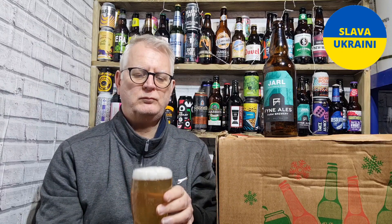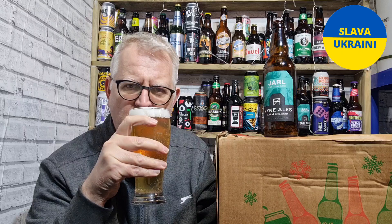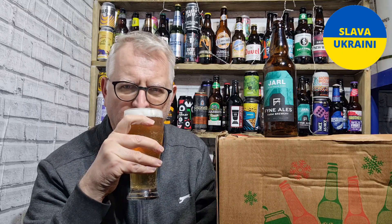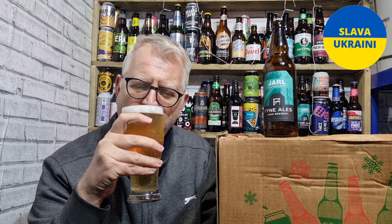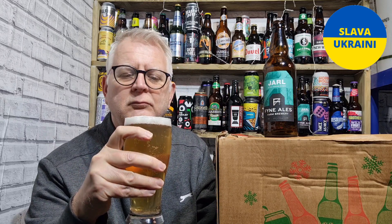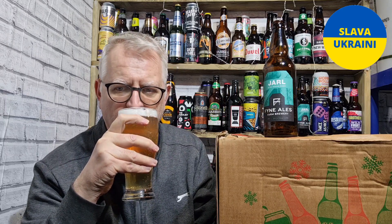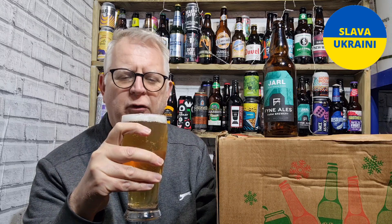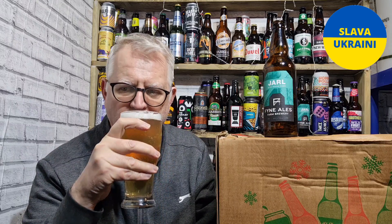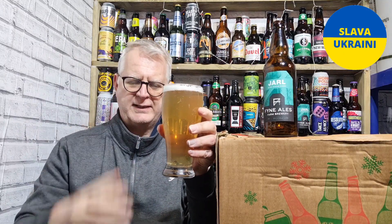Let's get a sniff. Even though it's cold, those aromas are coming through amazingly. Got sweet malt and citrus — sweet malt coming through, grapefruit, lemon, and a hint of floral in there as well. Traditional blonde ale aromas, big aromas. When that starts to warm up a little bit, that'll really start to burst through.